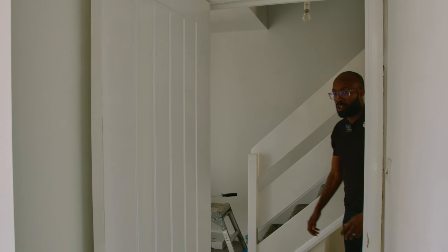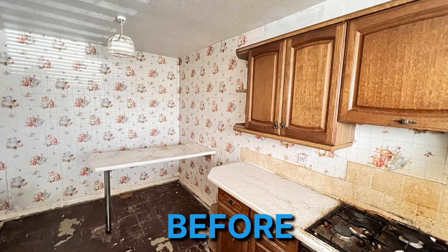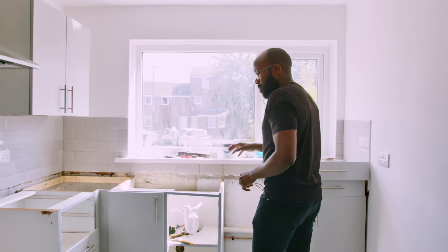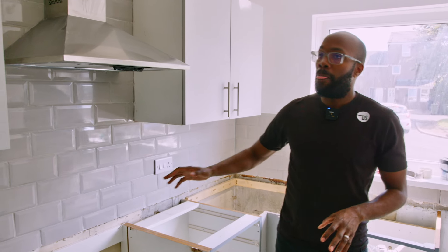Let's start with the kitchen — this has been gutted right back. You'll see before and after pictures, but effectively there are new radiators, whole new tiling, and a brand new kitchen. We've got one or two days of work left, including a new worktop all around. It's a really nicely done kitchen — airy, bright, and fresh.